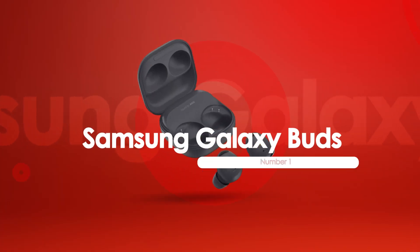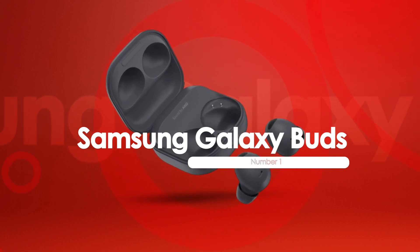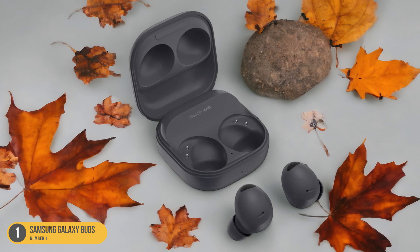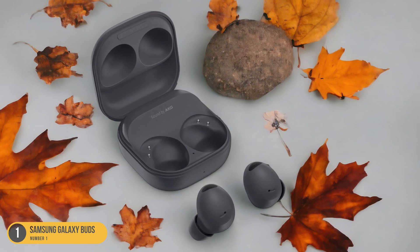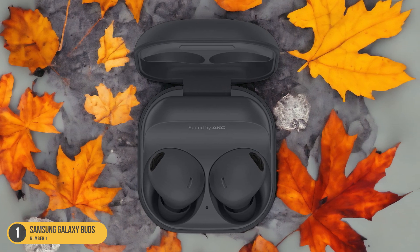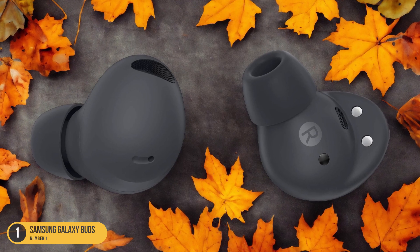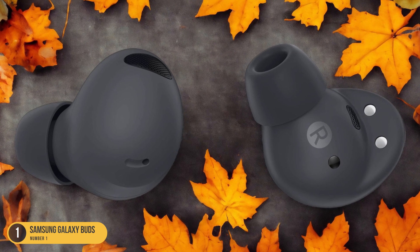At number 1, we have the Samsung Galaxy Buds — seamless pairing with Apple devices. When I paired my Apple devices with the Samsung Galaxy Buds, the seamless connection was a testament to modern technology's ability to enhance user experience. The effortless pairing process made switching between my iPhone, iPad, and MacBook a breeze. As I opened the Galaxy Buds case near my Apple devices, a prompt appeared on each screen, guiding me through the quick and simple setup.